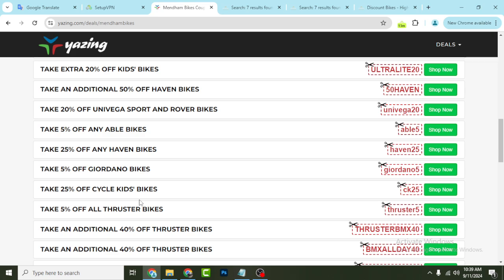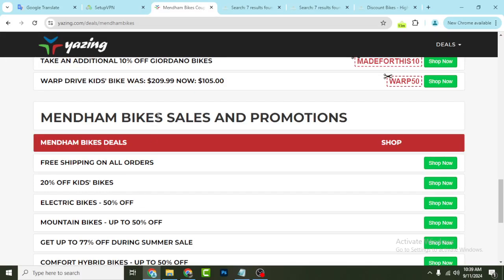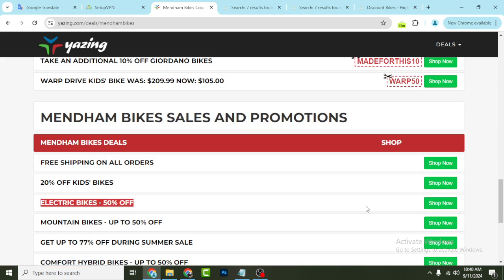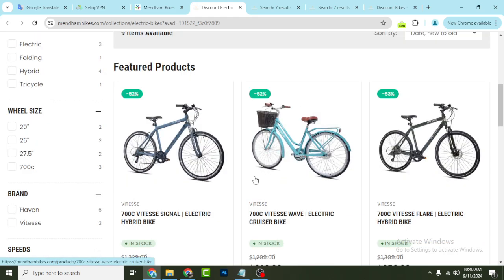All of these coupons you will not find anywhere else — they are all available on my website. Go to my YouTube video description and use these coupons to help you save money. You can also see sales and promotions: free shipping, 20 percent off kids bikes, electric bikes 50 percent off. Click the shop now button and it will redirect you to the official website.